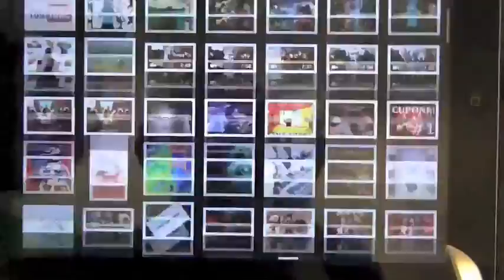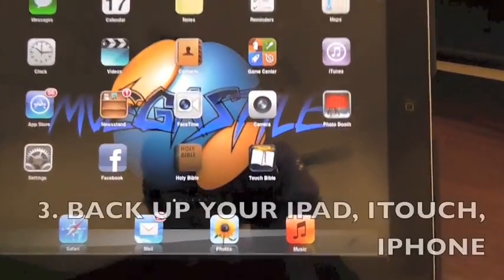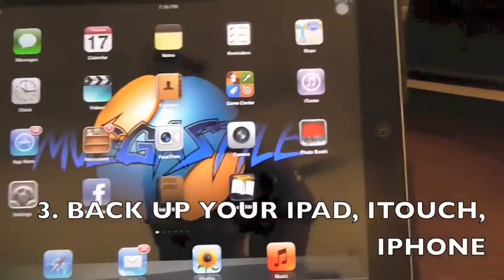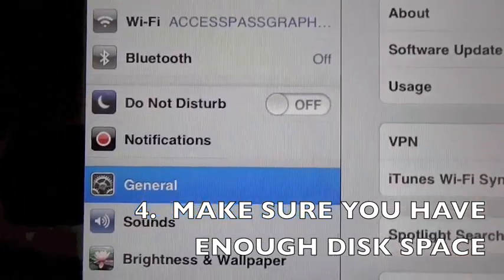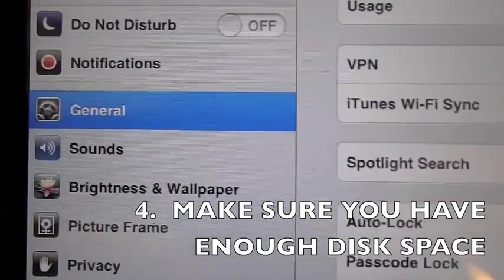Next up, get rid of any pictures you don't need. Honestly, I probably have dozens and dozens of the same pictures that are already on my computer. Now the final step — one of the biggest things — is make sure you have enough space. Go to Settings, on the left-hand side make sure you're on the General tab.